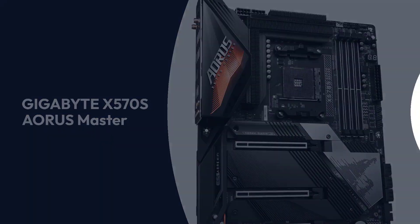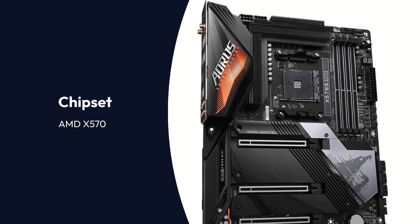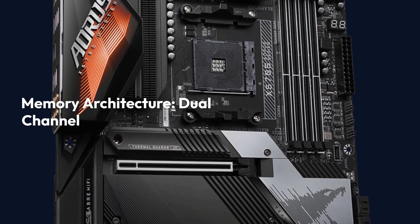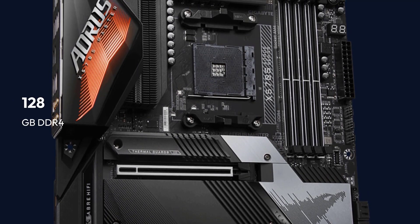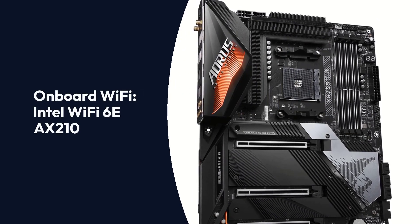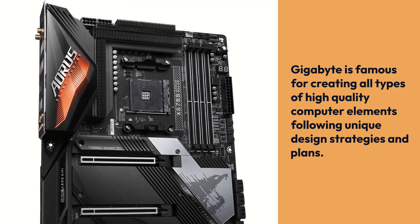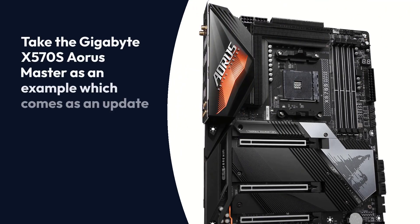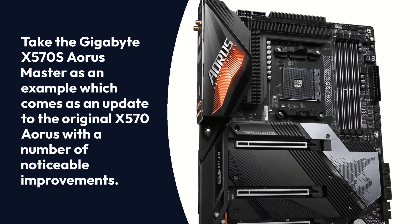Gigabyte X570 S Aorus Master Specifications — Brand: Gigabyte, Series: Aorus Master, Chipset: AMD X570, Socket: AM4, Form Factor: ATX, Memory Architecture: Dual Channel, Memory Slots: 4 DIMMs, Memory Size: 128GB DDR4, Memory Speed: 5400MHz, Onboard Wi-Fi: Intel Wi-Fi 6E AX210, SATA Ports: 6 SATA 3.0. Gigabyte is famous for creating all types of high-quality computer elements following unique design strategies. The Gigabyte X570 S Aorus Master comes as an update to the original X570 Aorus with a number of noticeable improvements.